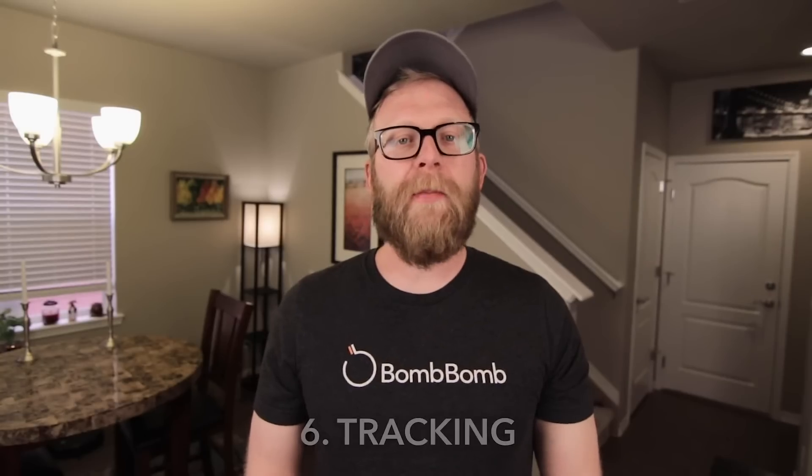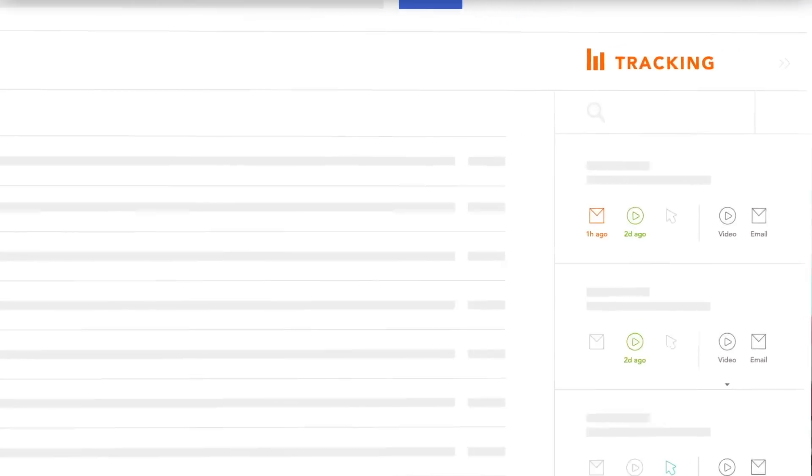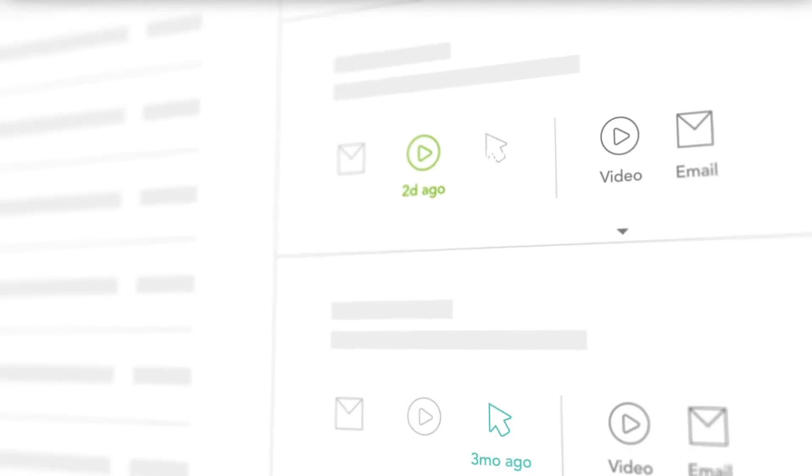One of the noteworthy features of BombBomb is tracking. When someone opens your email, you get a notification. When they click a link, you get a notification. When they play your video, you get a notification along with all the stats that go along with that.